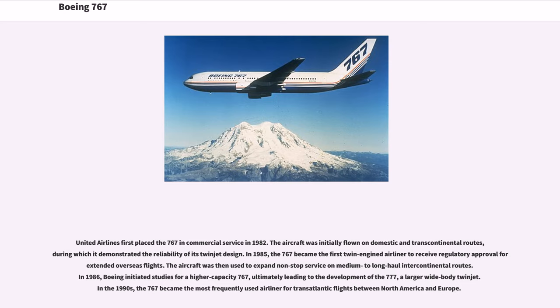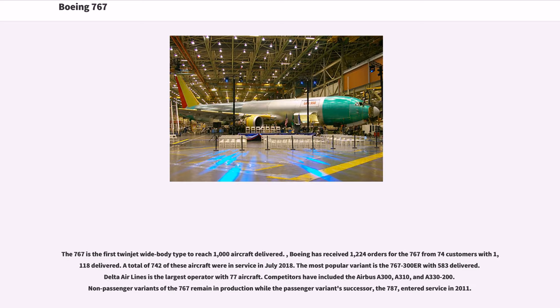United Airlines first placed the 767 in commercial service in 1982. The aircraft was initially flown on domestic and transcontinental routes, during which it demonstrated the reliability of its twin-jet design. In 1985, the 767 became the first twin-engined airliner to receive regulatory approval for extended overseas flights. The aircraft was then used to expand non-stop service on medium-to-long-haul intercontinental routes. In 1986, Boeing initiated studies for a higher-capacity 767, ultimately leading to the development of the 777, a larger wide-body twin-jet. In the 1990s, the 767 became the most frequently used airliner for transatlantic flights between North America and Europe. The 767 is the first twin-jet wide-body type to reach 1,000 aircraft delivered.